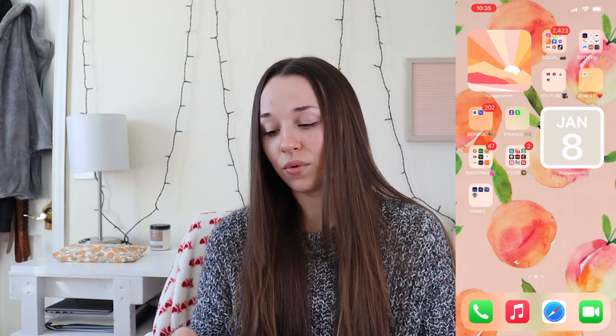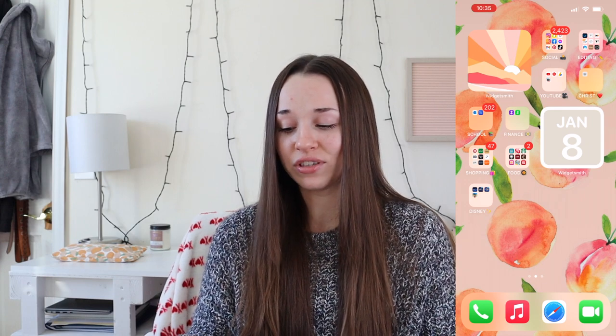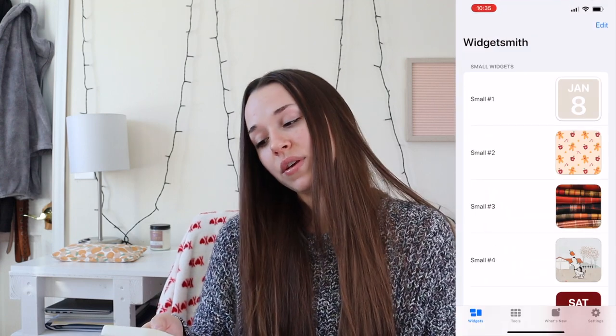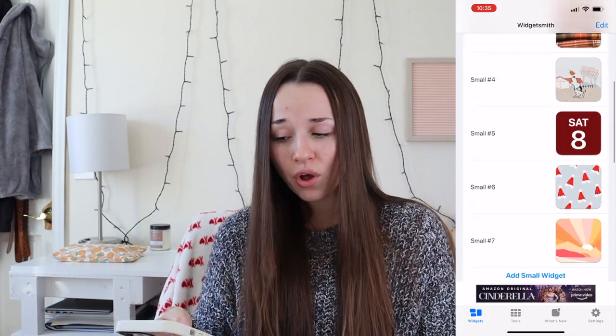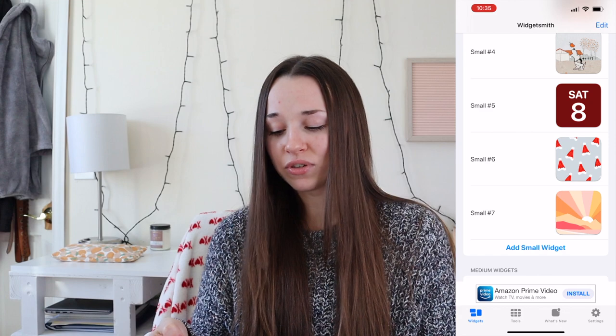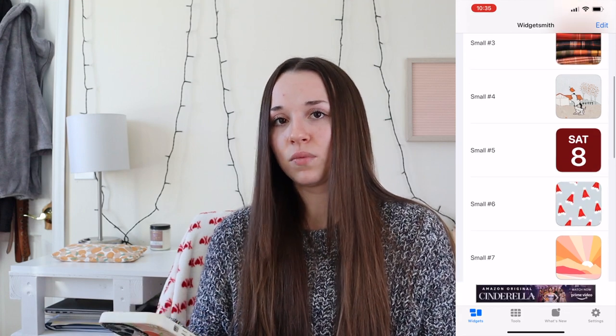To the right is another widget — I just keep the date there. I created it in Widgetsmith, which is super easy. I actually have a few cute widgets: some for Christmas, some for fall, some summertime ones. I don't really spend a lot of time on Widgetsmith since I don't have time, so those are the ones I created when it blew up and became a big thing.